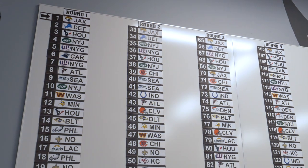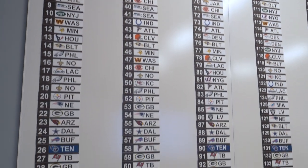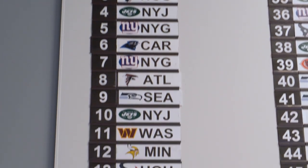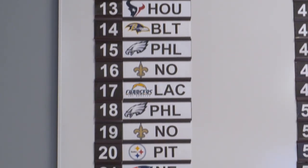This side over here, this board — this is the round-by-round board. As players are picked, we'll take their magnet and move it over to the team that selects them.